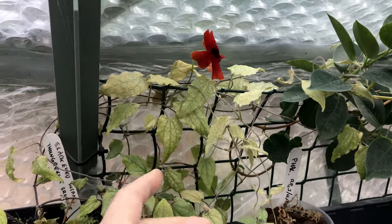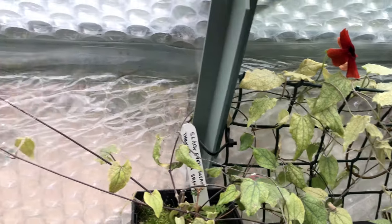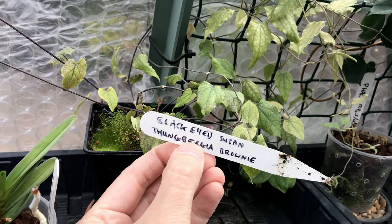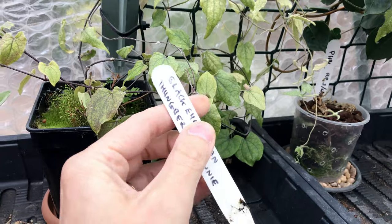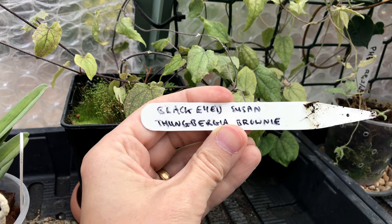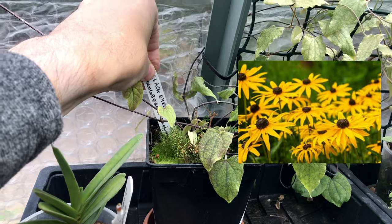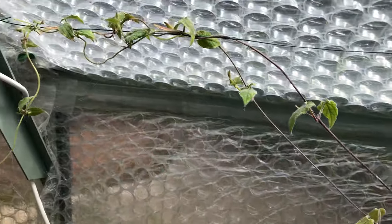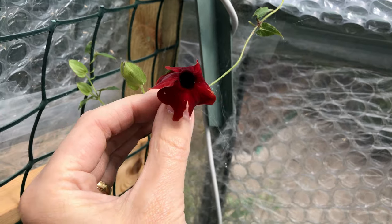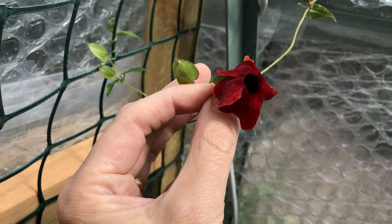The blooms are looking brilliant, and no wonder given these leaves. They're supposed to be deep green — they're not supposed to be all washed out like that. Talking about labelling: this is Black Eyed Susan, and you can see it says Thungbergia Brownie — I'm pointing out the G in the middle. It shouldn't be there, and that's not my mistake — that's the garden centre's mistake. It's Thunbergia, there is no G in the middle. So why Black Eyed Susan? Well, anybody who knows Rudbeckia — it's a herbaceous perennial that we have in the UK — this plant was thought to be similar to Rudbeckia, so it coined the term Black Eyed Susan. But it's nothing to do with Rudbeckia; it's just kept that name as a common synonym.